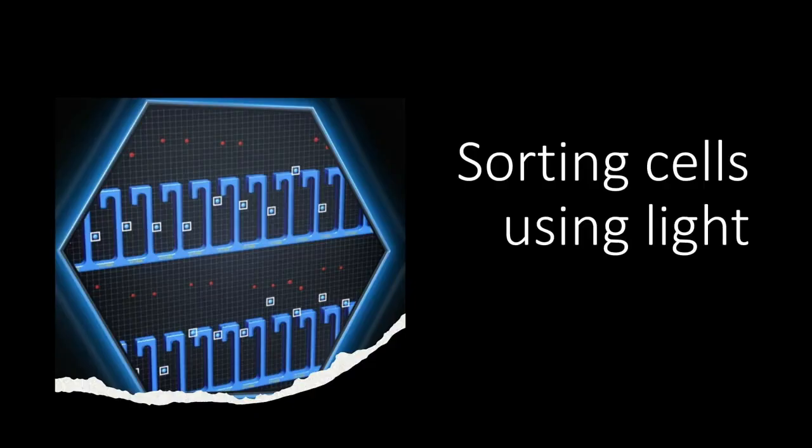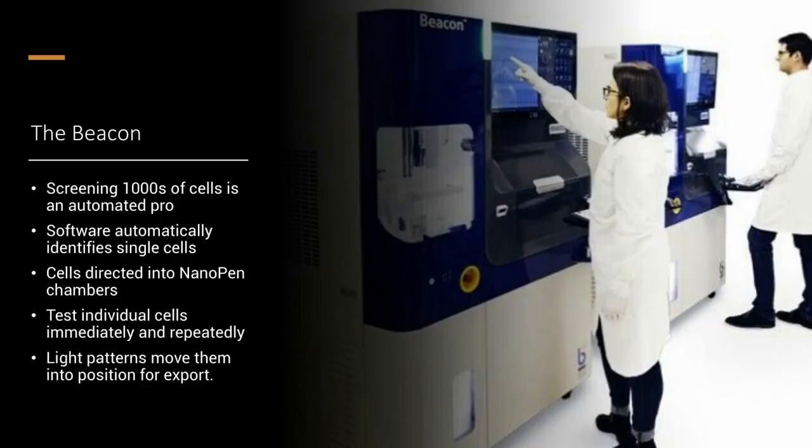For us to sell a stock, usually a company gets acquired or there's some corporate event. But in the case of Berkeley Lights, our thesis changed — it's almost a case study of how an investment went wrong. So let's talk about what the company does. They build chips that sort cells using light. They've built platforms around these chips that can screen thousands of cells in an automated fashion, using software to identify and sort them into containers.